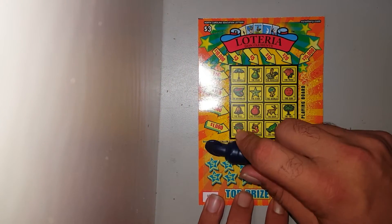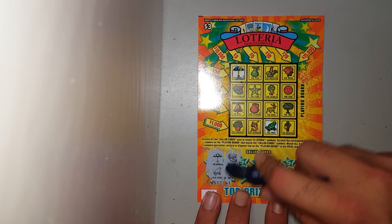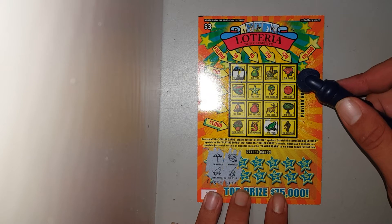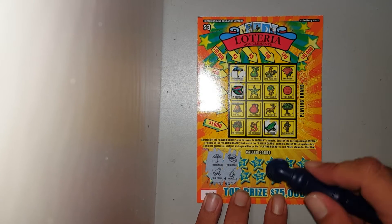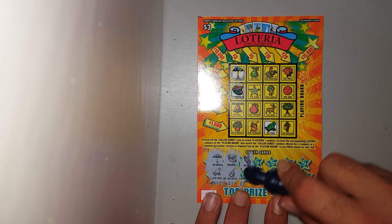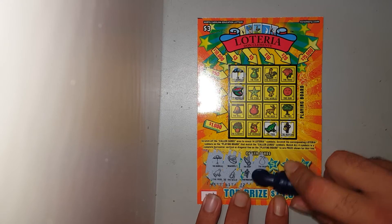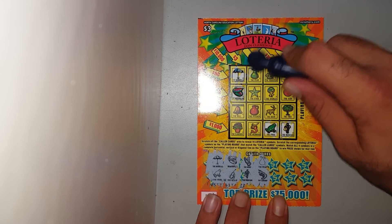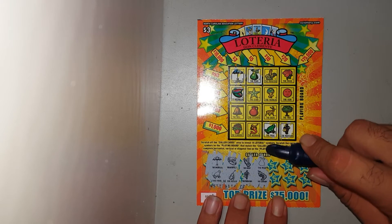We'll go ahead and knock out the Lotteria real quick. We got an umbrella and a frog — umbrella, frog. Watermelon and a cello — I don't see a cello, here's watermelon. A harp and a musician — here's the musician, no harp. A pear and a shrimp — pear, no shrimp.